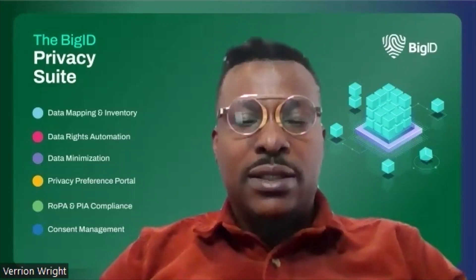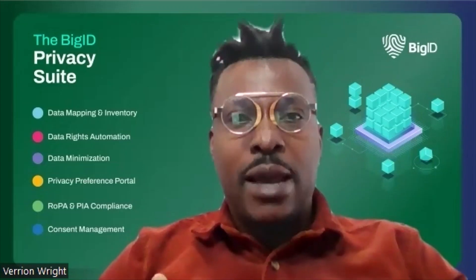Step seven is taking risk remediation actions. Organizations need to implement data remediation processes and workflows to help determine and ensure the quality and the protection of their data. The ultimate goal of remediation is to help make informed decisions on the data that needs to be kept, deleted, migrated, or archived.